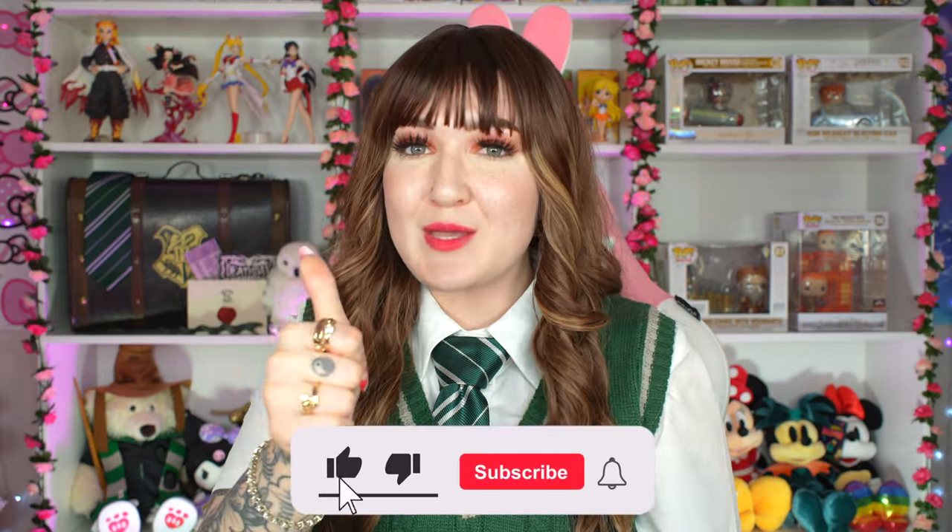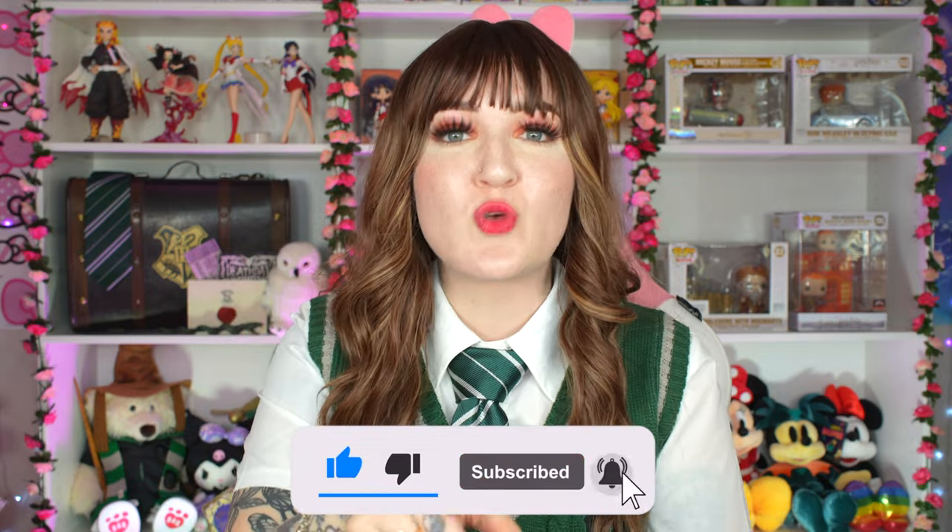Let me know what you think of all the products and the overall collection down in the comments. If you enjoyed this review, please give it a thumbs up and subscribe. Also be sure to check out my recent haul where I went through a lot of their Harry Potter merch and gave a very honest review on whether the Shein Harry Potter merch is worth it. Thanks for watching — see you in the next one!